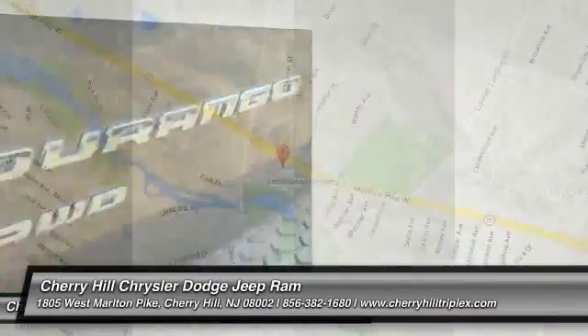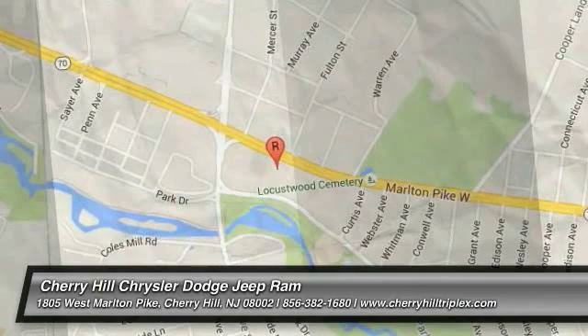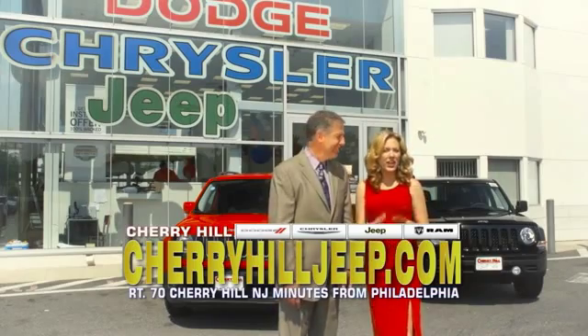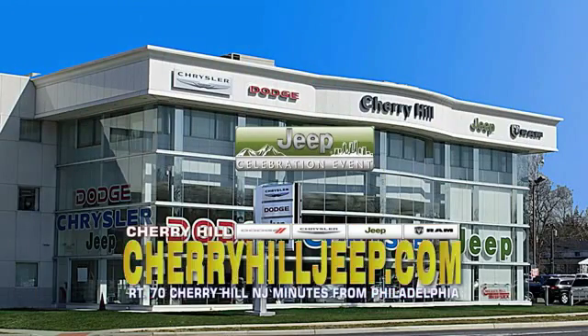Come take a test drive today. We're located on Route 70, just minutes from Philadelphia. Or see our huge Jeep inventory online at CherryHillJeep.com.